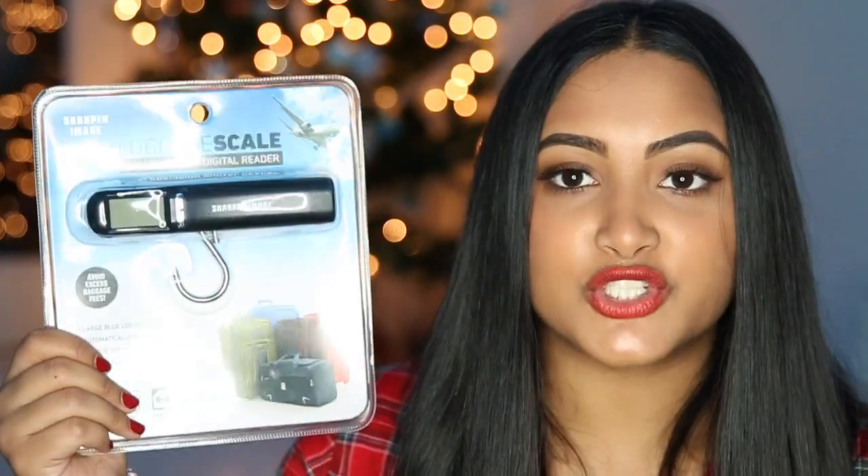Then I got this luggage scale, which honestly is probably the best thing that's ever going to happen to me. I have a mini scale at home, so what I do to weigh my bags is I step on the scale, see where I'm at, then hold my luggage up at the same time trying to look at what it says and subtract it. It's really complicated and I'm really glad I have this now because it's going to make life much simpler. I actually travel quite a bit, like from home to Orlando and Orlando to home.